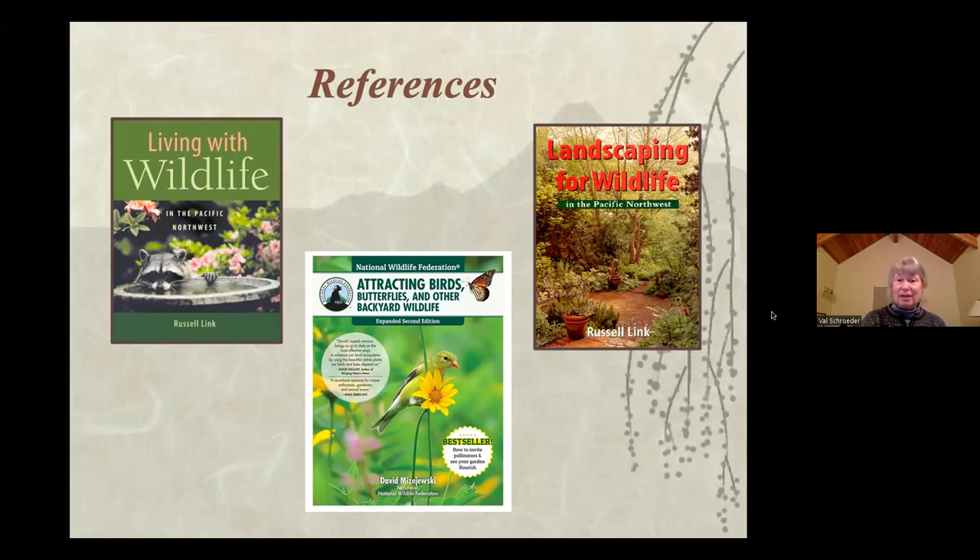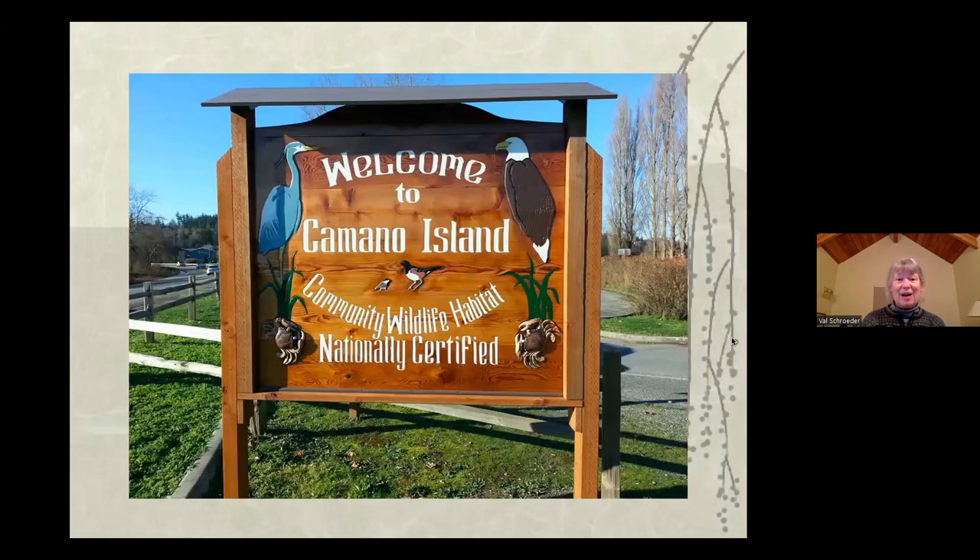Thank you to all of you who are here and are part of our wildlife habitat. If you want to get more involved and certified, just check out our website. With that, I will end my spiel and introduce Kristen and Catherine.